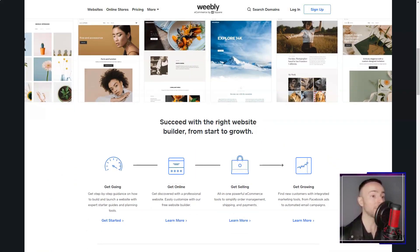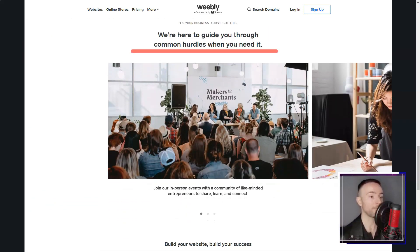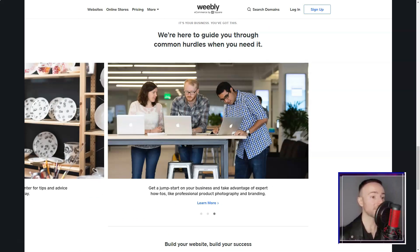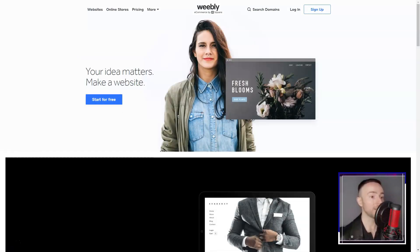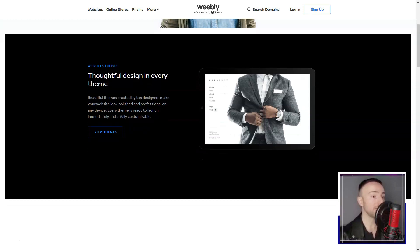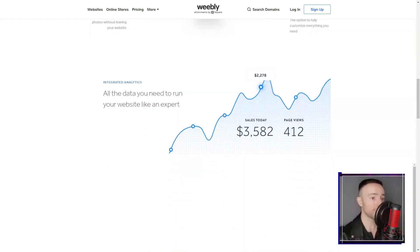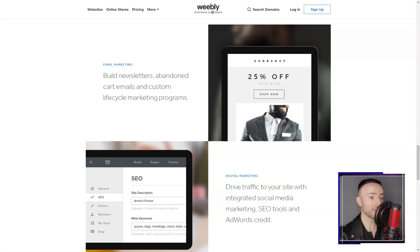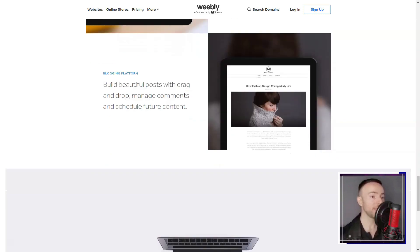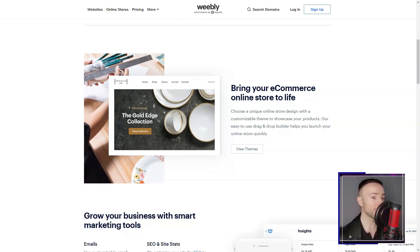Weebly — imagine stumbling upon a tool that promises to effortlessly turn your abstract website ideas into reality, even if you're not a tech wizard. That's precisely what happened to me when I discovered Weebly, a platform that's revolutionized my online experience. It was a normal evening when a friend mentioned Weebly, piquing my interest. I thought, another website builder — what's the big deal? But then I gave it a whirl, and boy, was I blown away.